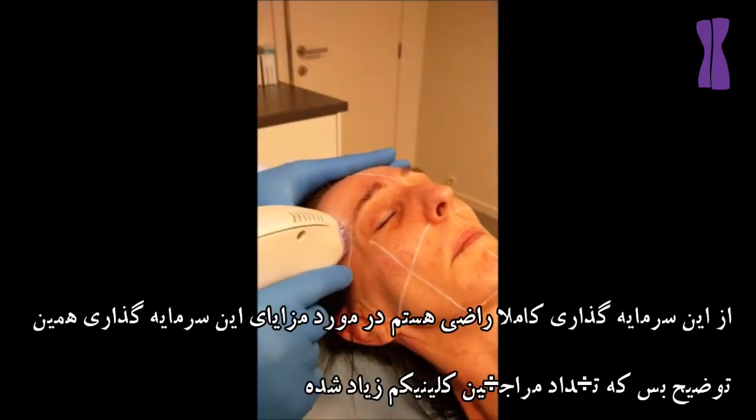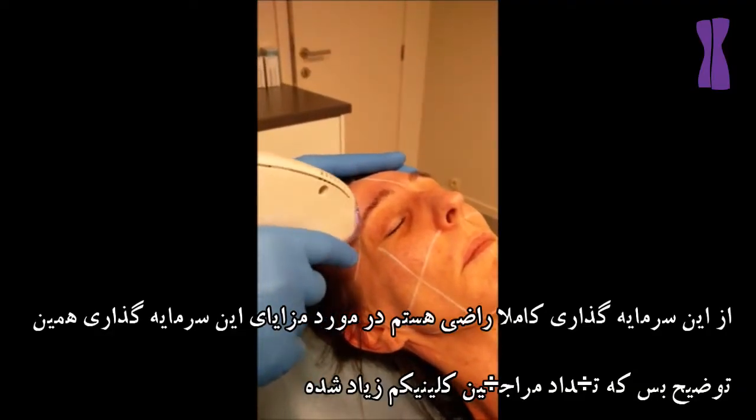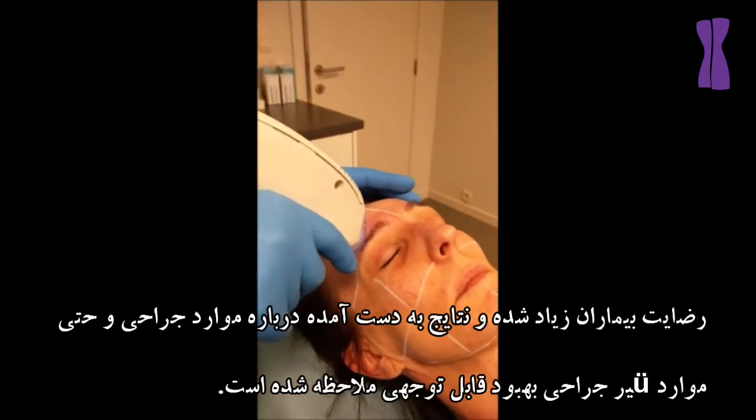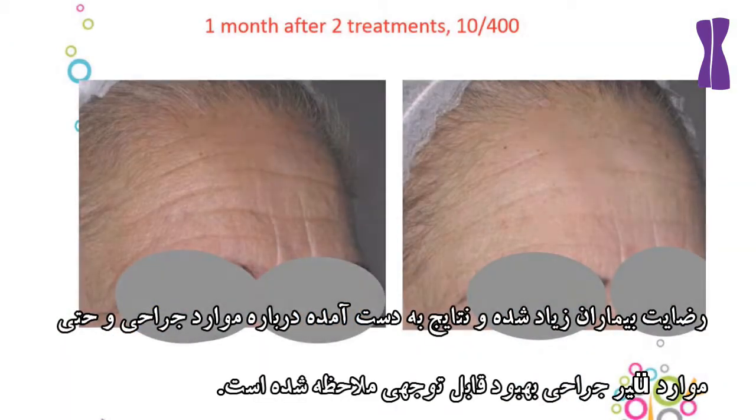It's been so worth my investment. I can't begin to explain what it's done for the footfall in my clinic, for my patient satisfaction, and improving the outcomes of not only my surgical cases but even my non-surgical cases.